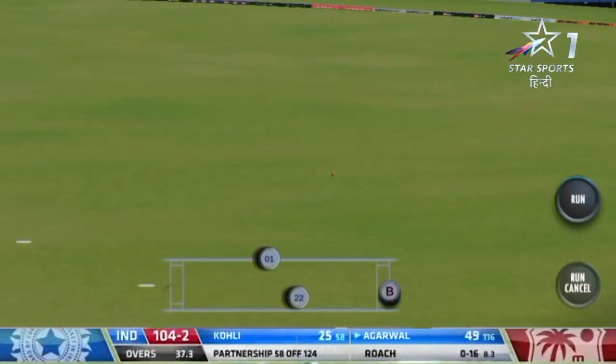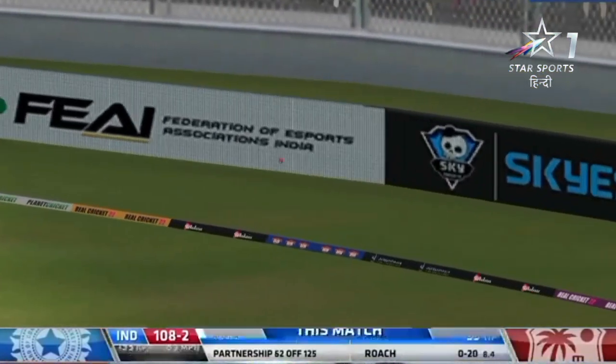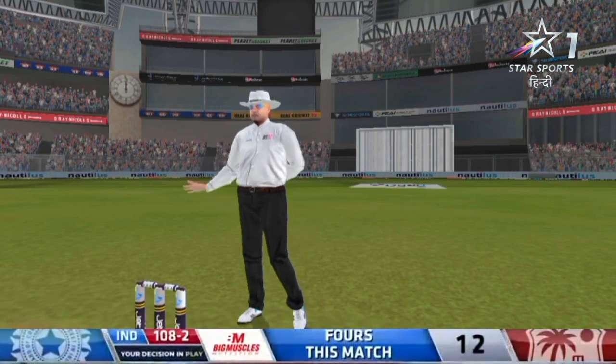Oh, another edge — this time a streaky outside edge. He must be doing it on purpose, he's picking the gaps. Yeah, he's brought up this landmark. He's worked hard for it.